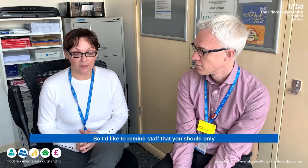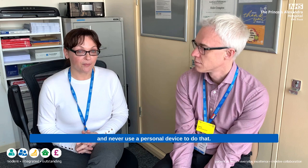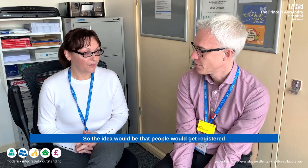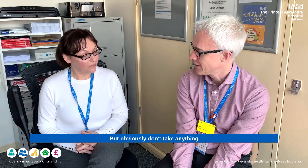I would like to remind staff that you should only be using Xero or Alertive to photograph patients here at PAH, and never use a personal device to do that. So the idea is people would get registered with Xero and then we've got a proper record, but if not, or whilst they're getting registered, take the photos on Alertive, send them to Helen, and she'll be able to upload them - but obviously don't take anything on your personal device. That's correct.